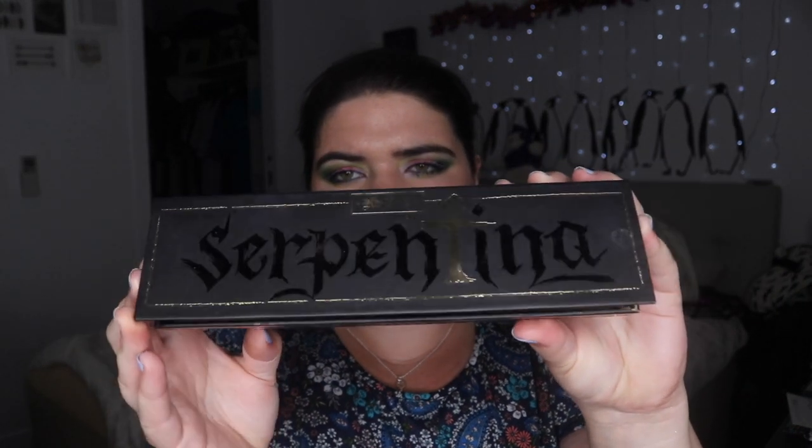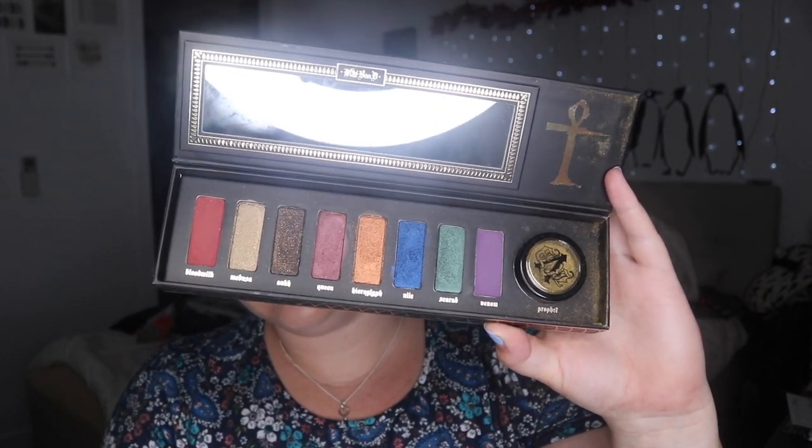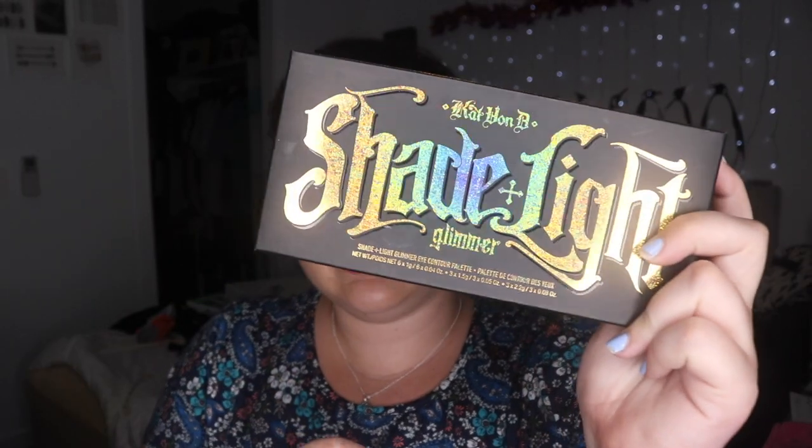Serpentina is on the chopping block mainly because this packaging is just stupid big. The colors in here are beautiful and I really love them — and I know I've used it. This is why they're on the chopping block but aren't being decluttered right now, because I really struggle with the concept of getting rid of my makeup. I feel like I want to just destroy the palettes and get the colors out that I want, but then that's a waste of the other shades.